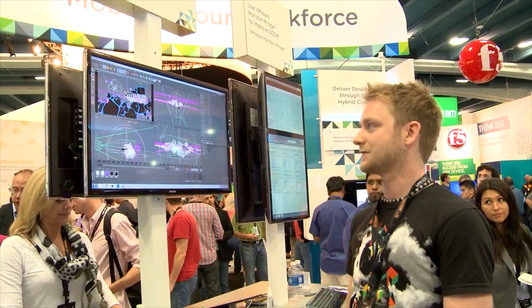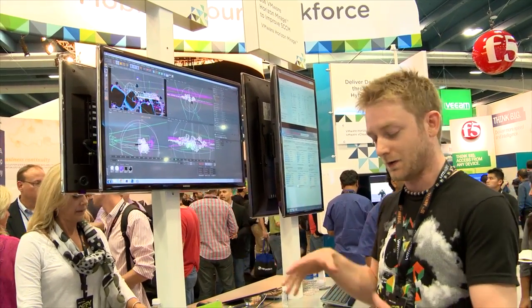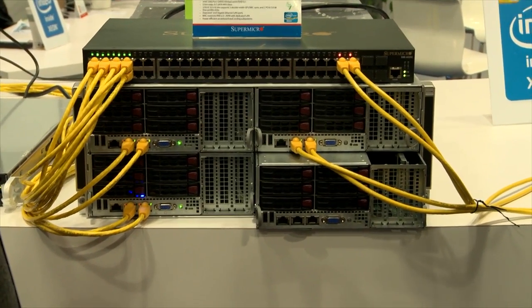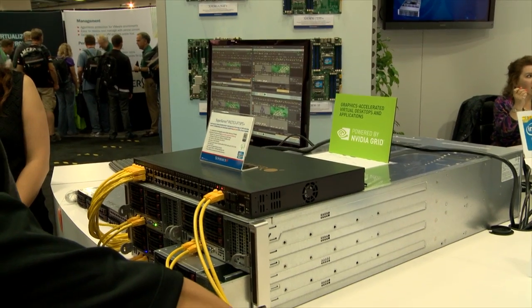I wouldn't have ever really considered using a VM in this line of work because of the 3D performance — I've never seen it this good. But now, with having one graphics card in the server available to multiple machines, it just seems to make more sense. It would be good to have this in my workplace.